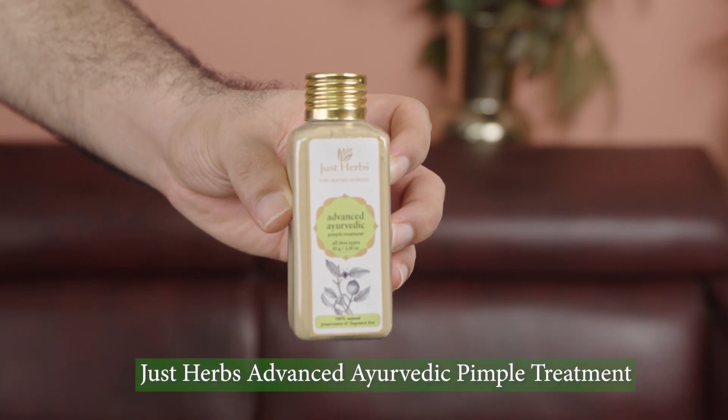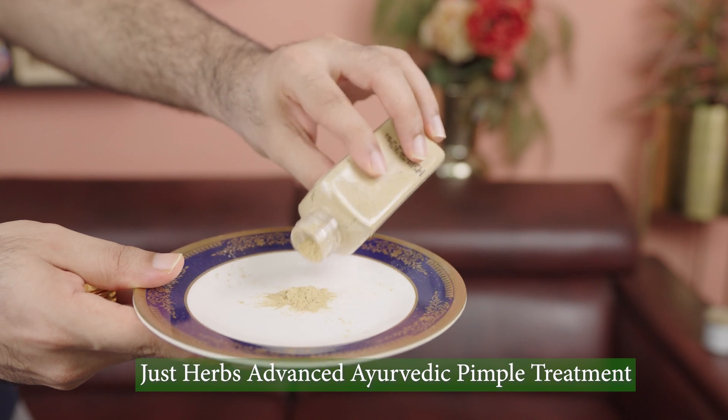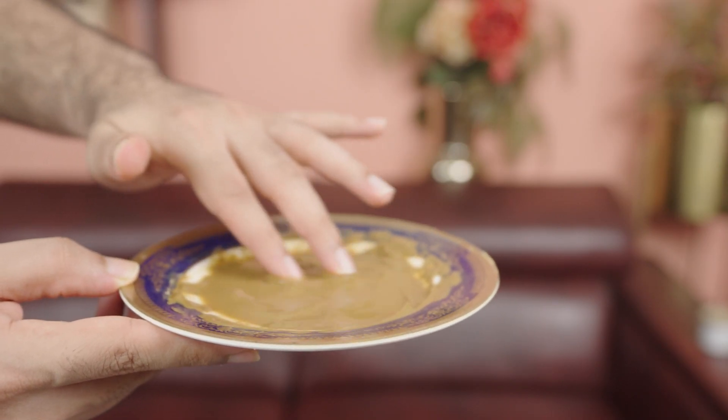Next I'm going to be using Just Herbs Advanced Ayurvedic Pimple Treatment. It is a hundred percent natural, hand-pounded herbs and lentils mix that suits all skin types. It fights acne, reduces pore enlargement, and has also helped me fight my stubborn acne.